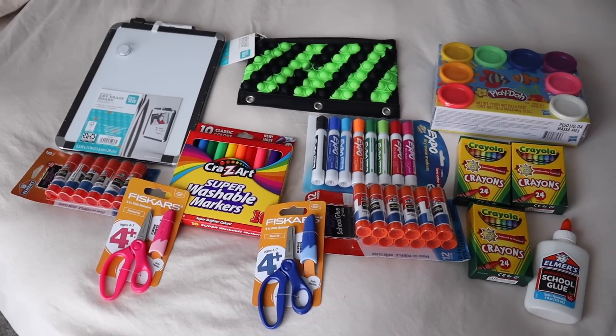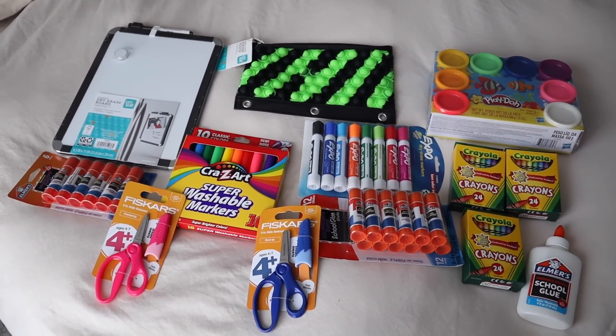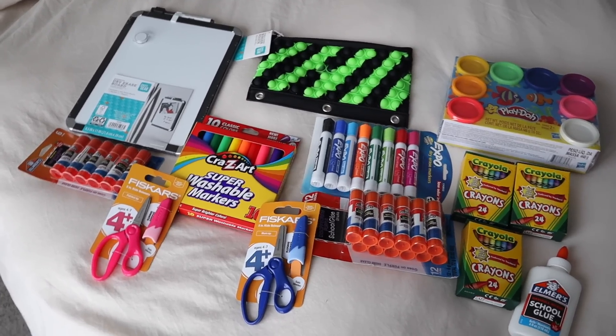I walked in and was super confused — am I in a Target or a Walmart? Walmart is seriously stepping up their game; everything looked completely different. I don't know if this is a universal thing they're doing, but I'm assuming it is. I got some really cute stuff for the kids, so I'm excited to share that. For starters, we have all the boring stuff — all the things that the schools ask for.